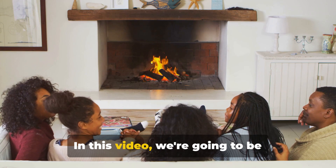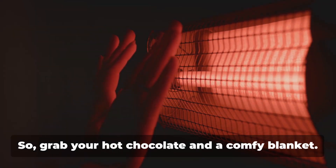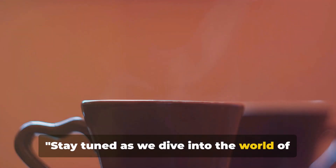In this video, we're going to be reviewing some of the top space heaters on the market, from Amazon Basics to Dyson and everything in between. So grab your hot chocolate and a comfy blanket. Stay tuned as we dive into the world of cosy warmth.